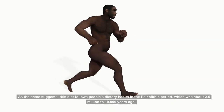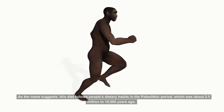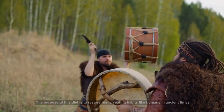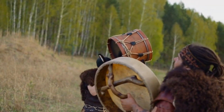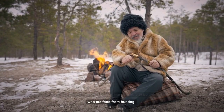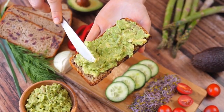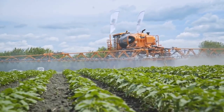As the name suggests, this diet follows people's dietary habits in the Paleolithic period, which was about 2.5 million to 10,000 years ago. The purpose of this diet is to restore human eating habits like humans in ancient times, who ate food from hunting, compared to modern diets. The modern diet has seen changes to more sophisticated farming systems.